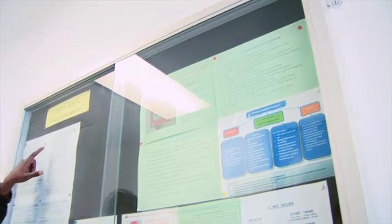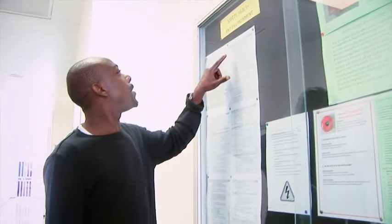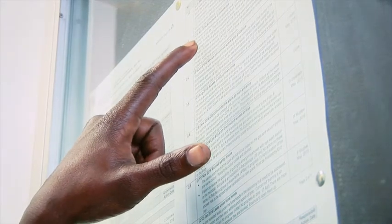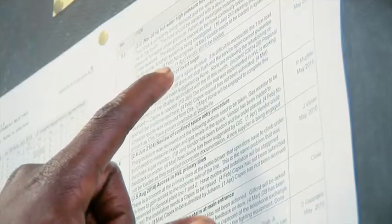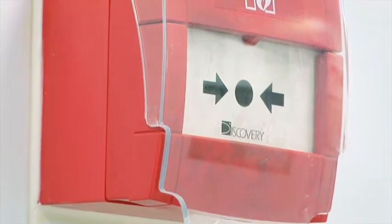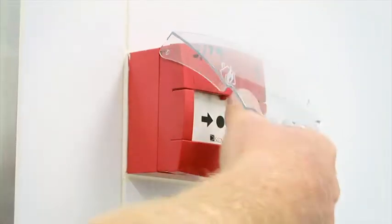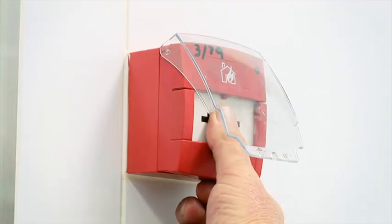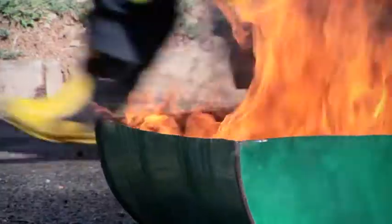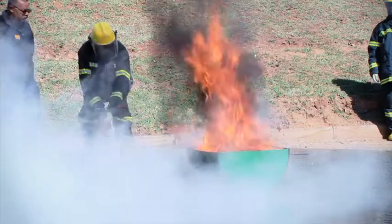Significant efforts have been made to ensure your safety at this facility. In the unlikely event of an emergency arising, the following actions are to be taken by all persons on site. If you discover a fire, raise the fire alarm — these are red boxes spread throughout the plant. If you have been trained and are able to use a fire extinguisher, you may try to extinguish the fire if it is safe to do so.